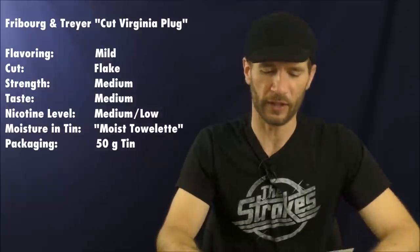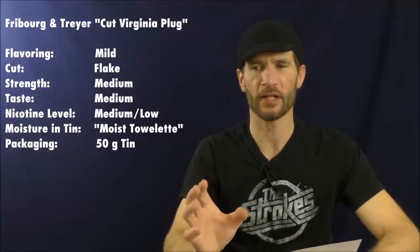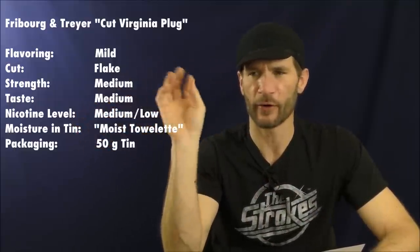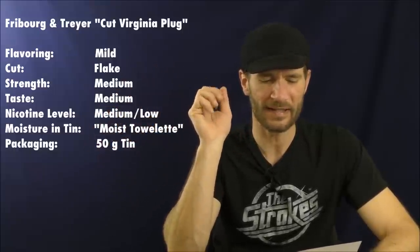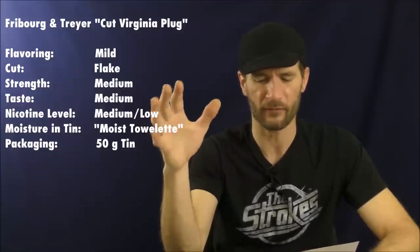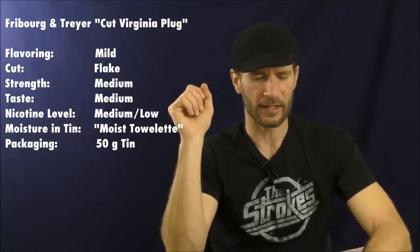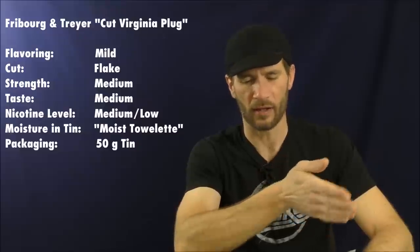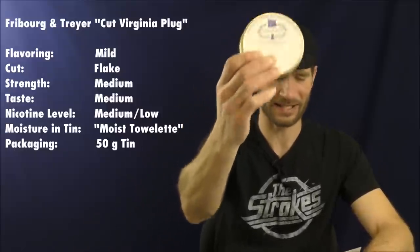On to the remaining vital stats. For strength and taste I'm combining these, because with the detectable added flavoring it's hard to determine the body and mouthfeel strength separately. I'll say medium for strength and body, medium for taste — though it could be medium-mild. The nicotine level I'd call medium to mild. Moisture from the tin was quite moist in my tin. Packaging is the 50-gram tin.